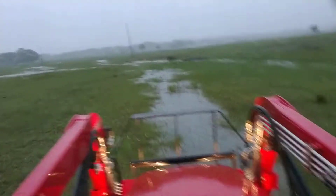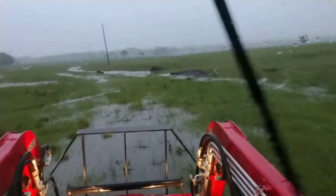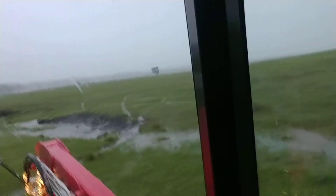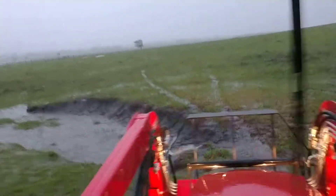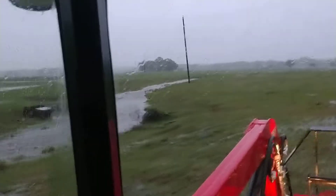And right down here into where we got this stupid washout that I've been wanting to fix. I've been thinking about how to fix it. Of course, this is not the time. But this is the problem that we need to address.